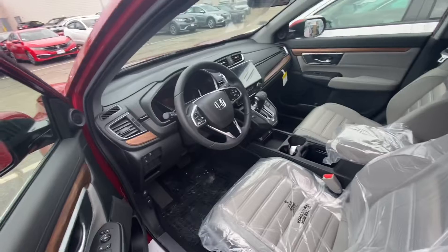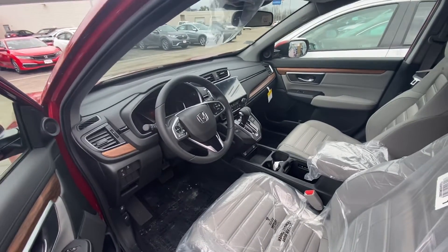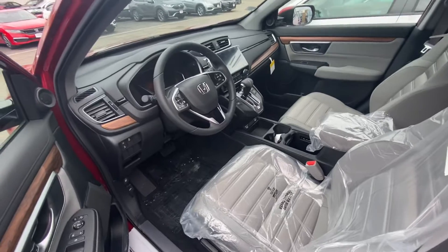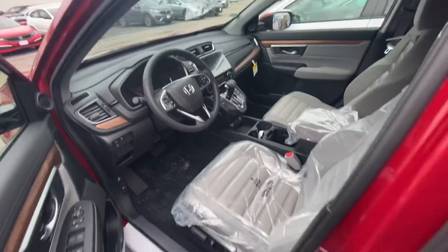You can make, take, and receive phone calls right here from your steering wheel, and you also have your Bluetooth. You have Apple CarPlay and Android Auto, and all of your Honda Sensing features, which I love to go over with you in person.